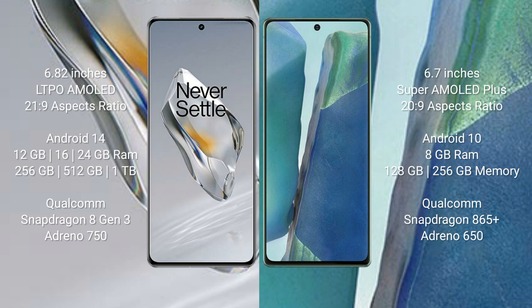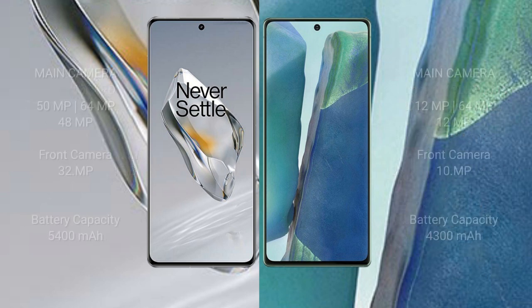The Samsung Galaxy Note 20 comes with 8GB RAM and 128GB or 256GB internal storage, powered by the Qualcomm Snapdragon 865 Plus processor with Adreno 650 GPU.